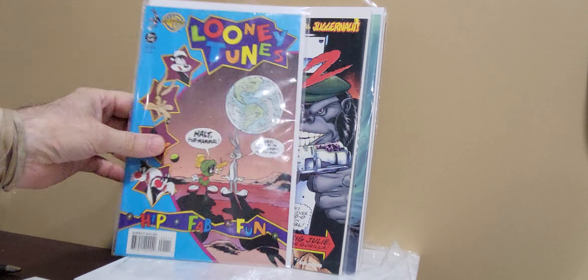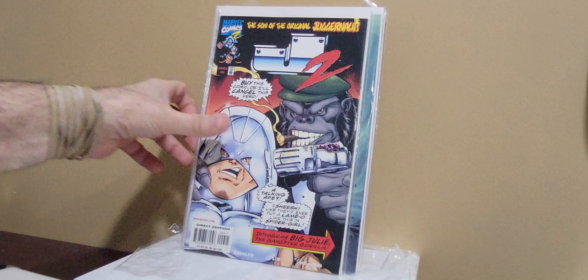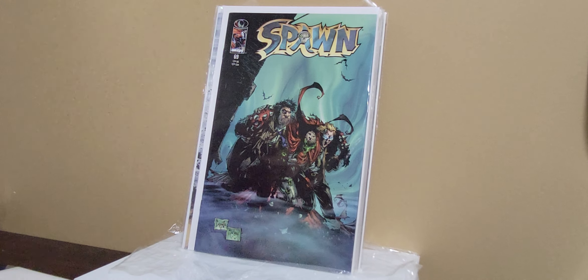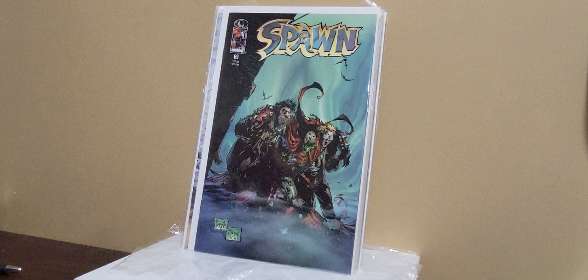Looney Tunes number 1 — it's got Marvin the Martian, Pepe Le Pew. Gotta grab it. Just a filler issue of J2 that I need — I think I paid 25 cents for it.